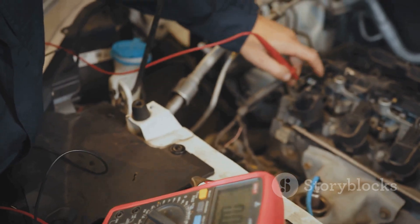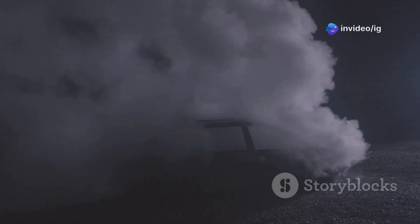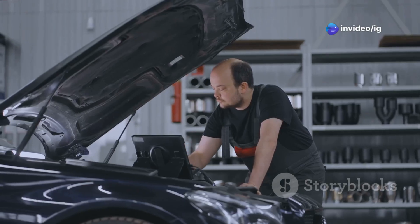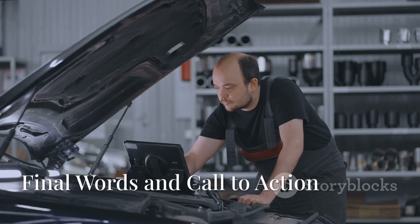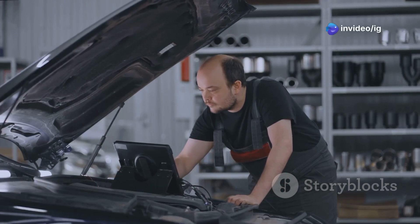After that, test the evap purge and vent valve using a multimeter to make sure they're working right. Then perform a smoke test — this really helps you find even the smallest leaks in the evap system. Finally, replace any faulty components, clear the code, and take the car out for a test drive to make sure everything's fixed.